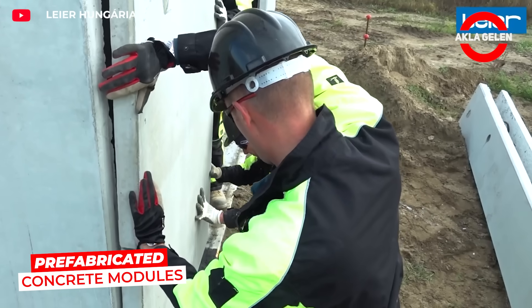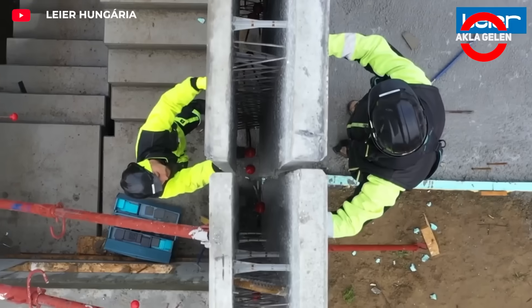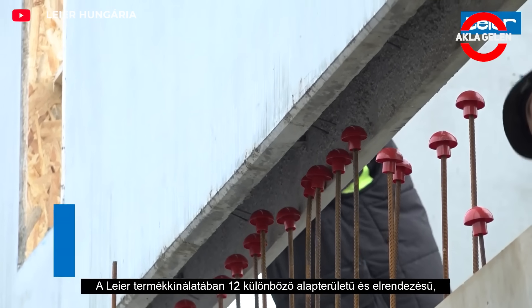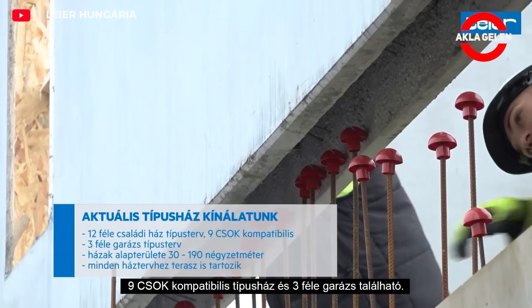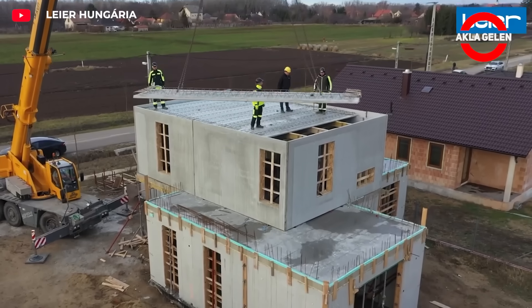Build your own prefabricated home quickly with this system. Prefabricated concrete modules arrive ready-made on site and can be assembled in just a few days. The modular design allows you to customize interior spaces to your liking, while the concrete structure provides high levels of sound and thermal insulation.